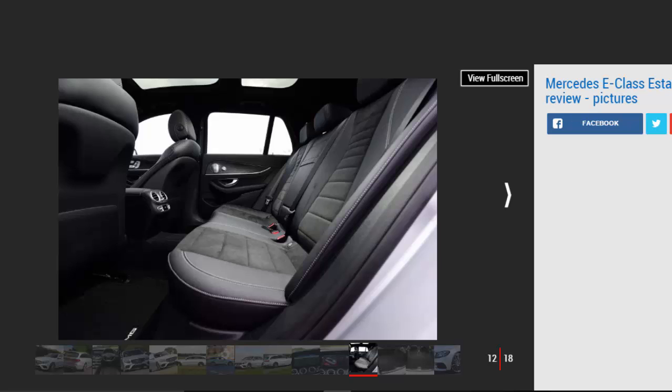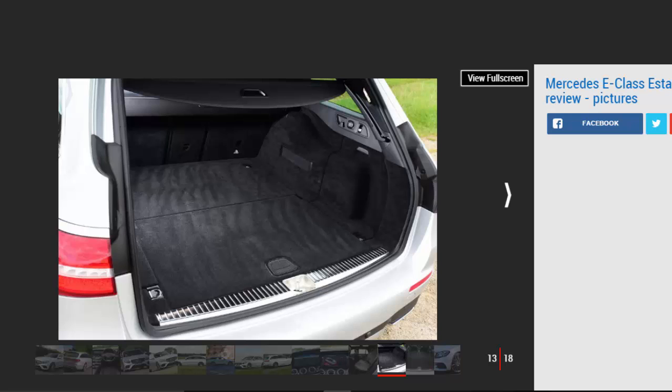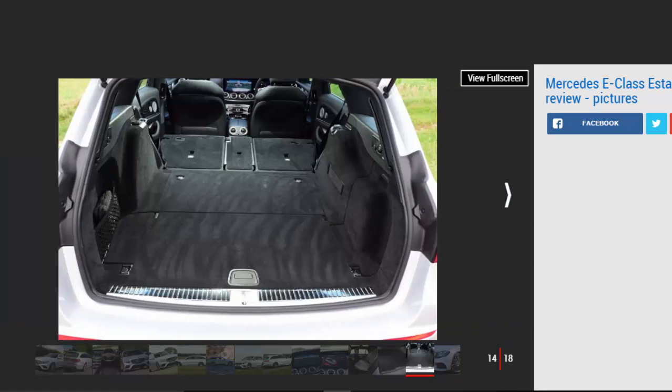The 2.0-litre diesel units are smooth and refined enough, but the 3.0-litre V6 diesel is even better in that regard. It's torquey and feels powerful, plus it's much smoother than the four-cylinder units. It's expensive to buy and drinks more diesel, but will be worth it for some. The ballistic E43 has a turbocharged 3.0-litre V6 petrol that's happy to be revved and sounds good, though it's very hushed on the inside, so it's other road users that will enjoy the sound most. It's very fast too, thanks to a grippy 4x4 system and nearly 400 BHP.